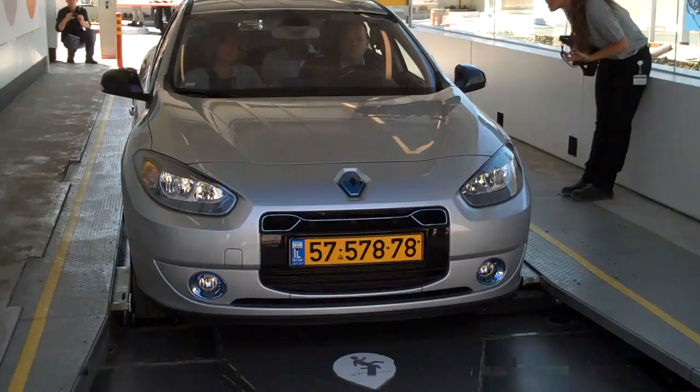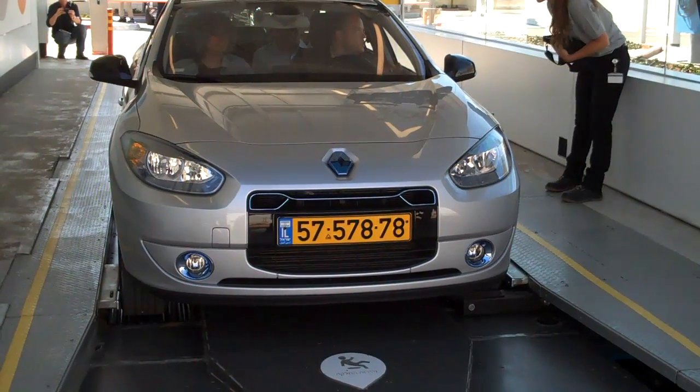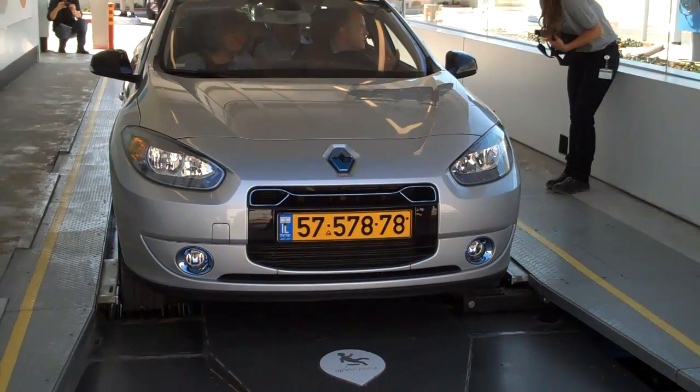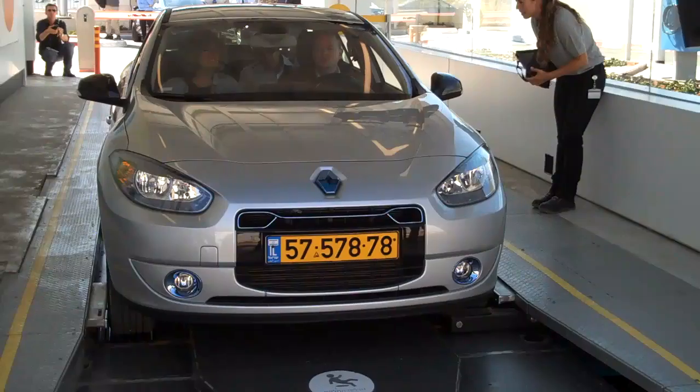As the car sits here, you can't really see it too well, but the battery pack is being lowered down and the new pack is being put into place. The driver should be able to go in about four or five minutes.